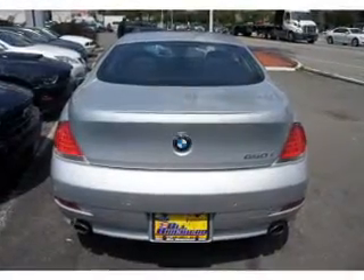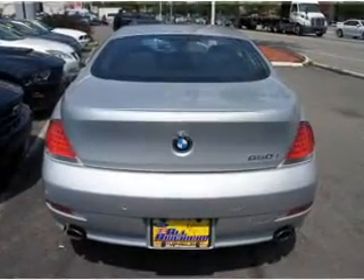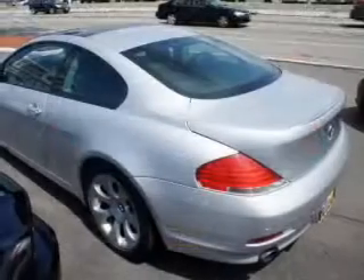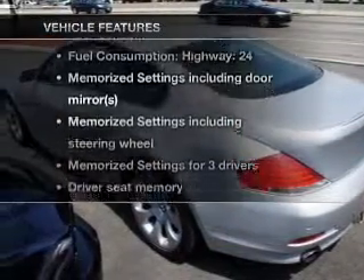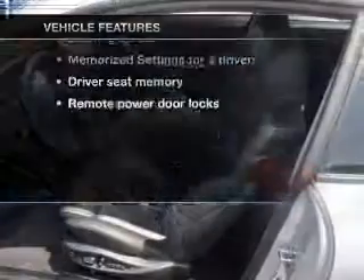Anti-lock brakes help you bring your vehicle to a safe stop. There's nothing like a sunroof on a nice day, and memory settings make for a more comfortable ride. With these notable features, you won't want to miss out on the opportunity to own this amazing ride.